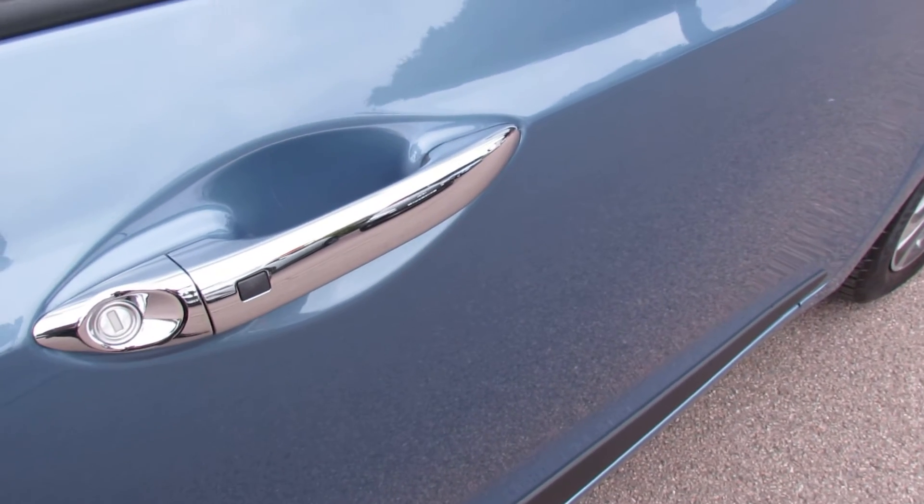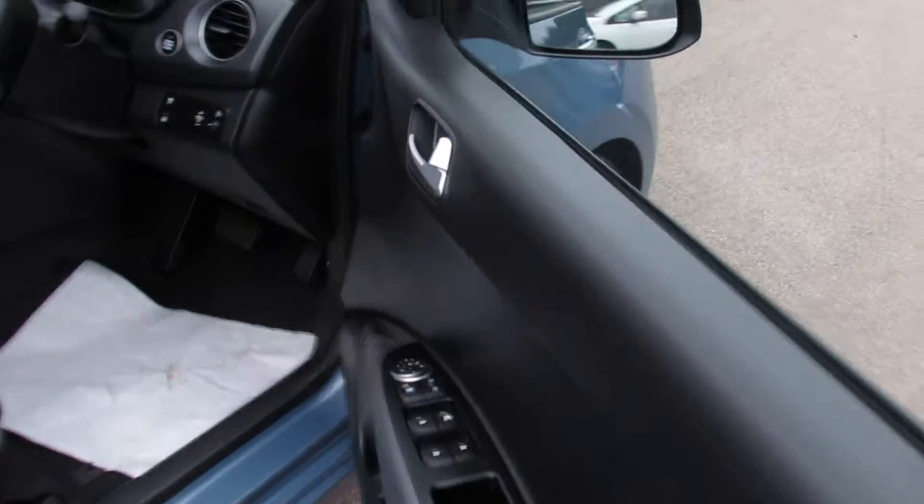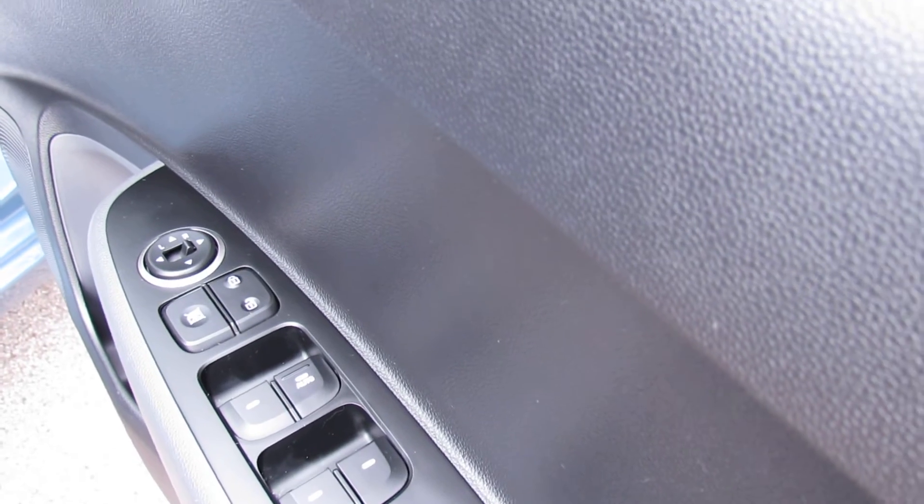Just to show you, on the driver's door handle the car has got keyless entry, so that's why you've got that button on there. We've also got four electric windows and you've got electric folding door mirrors.